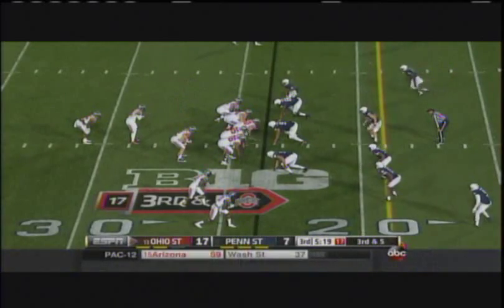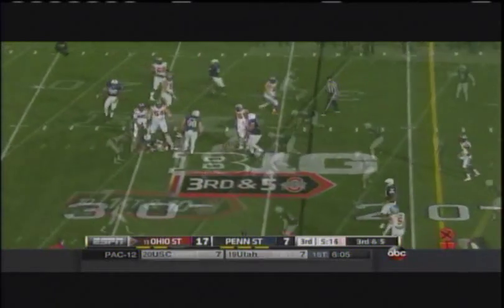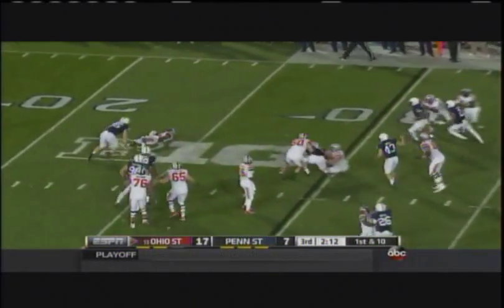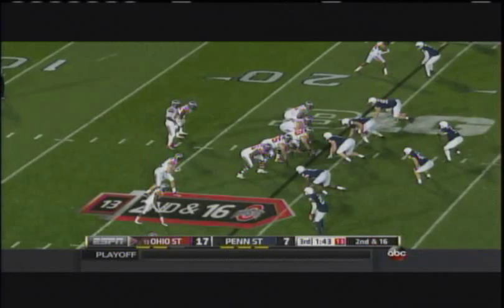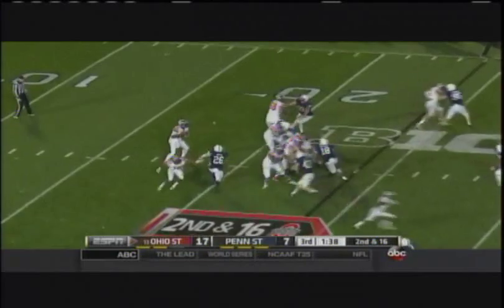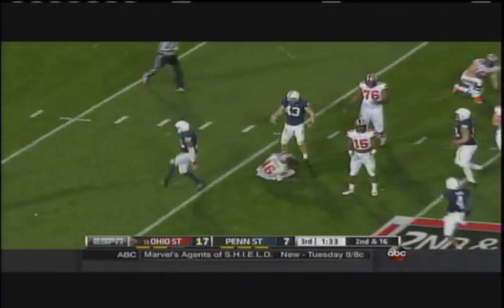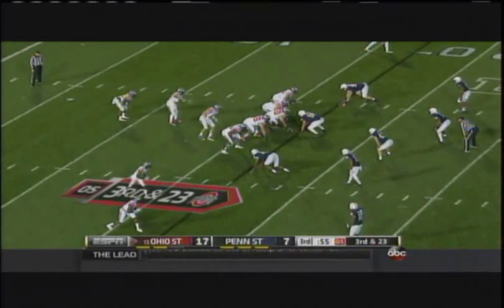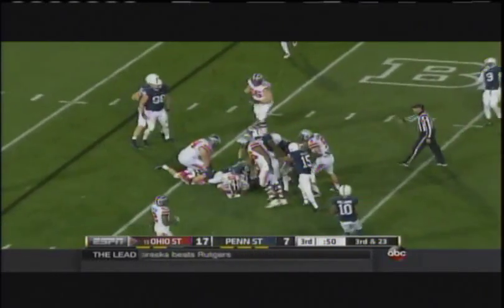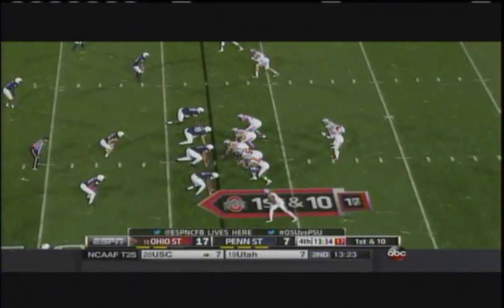On third down, Barrett with plenty of time — double-clutched and hit it. Penn State's defense can come up with another stop. Now they stopped Elliott. Play action — trouble in the backfield again. Barrett's going down again. Brandon Bell with a sack. They're going to play this conservatively and kick the football. Lions on offense — they're only down by ten, but they're going to need help from their defense again.